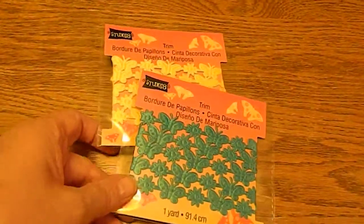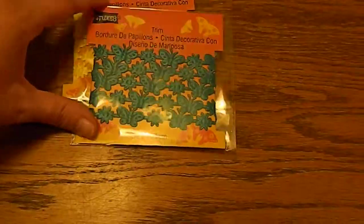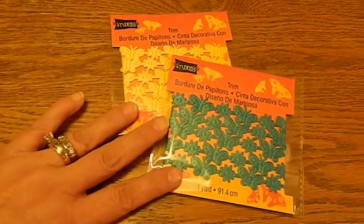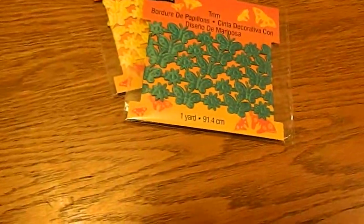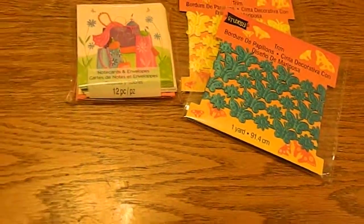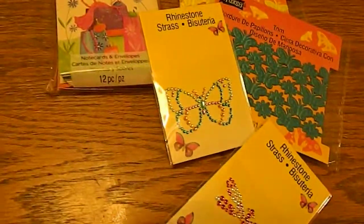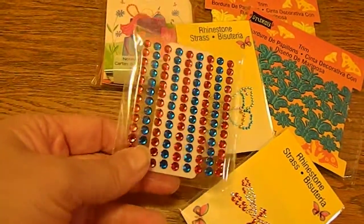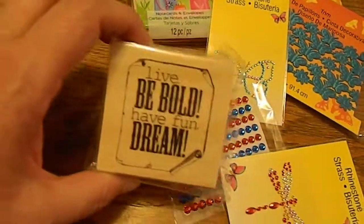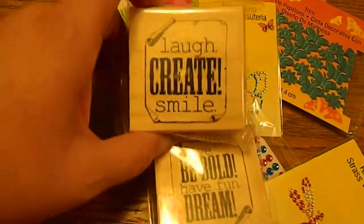While I was there they had an incredible amount of things on sale or clearance for 50 cents. I picked up this trim — it also came in yellow so I picked those up, they were each 50 cents. I got some little note cards and some rhinestone bling — the dragonfly and the butterfly — 50 cents. And I got some red and blue bling.